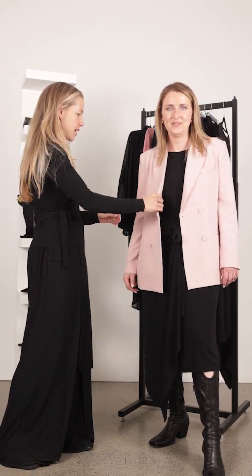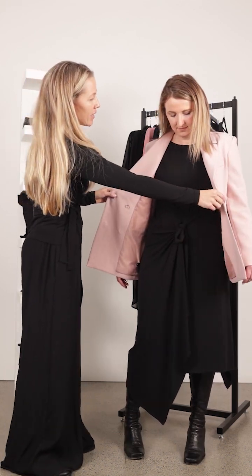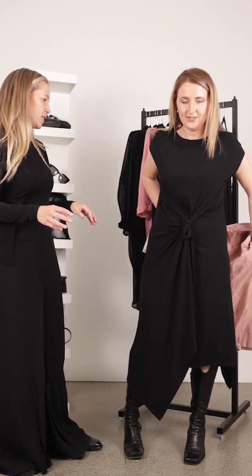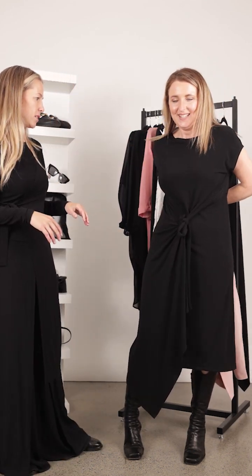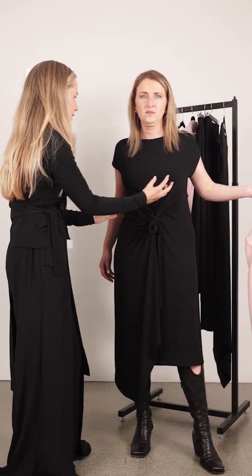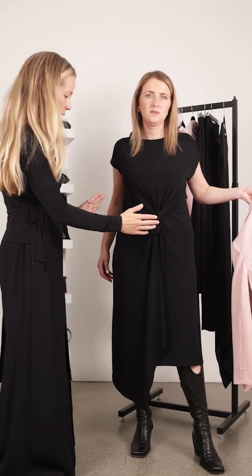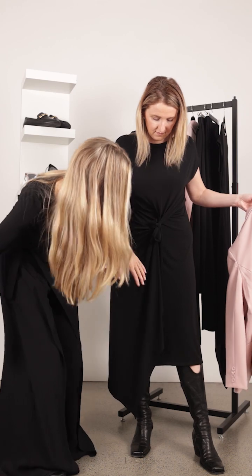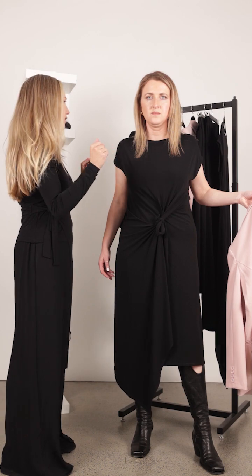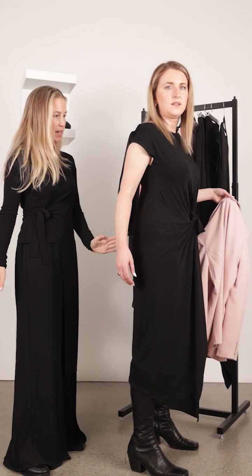Here we've got the Bradshaw blazer in a really beautiful soft warm pink, and underneath the Neenah dress. The Neenah dress has been draped, which is really lovely — it brings the eye in and creates a really flattering silhouette. You can see the asymmetric layers, the beautiful drape from the centre seam in the middle, with extra detail and this really flattering sleeve, and then the seam down the back.